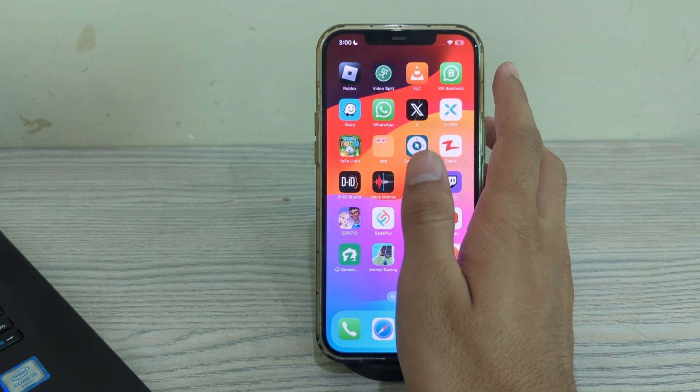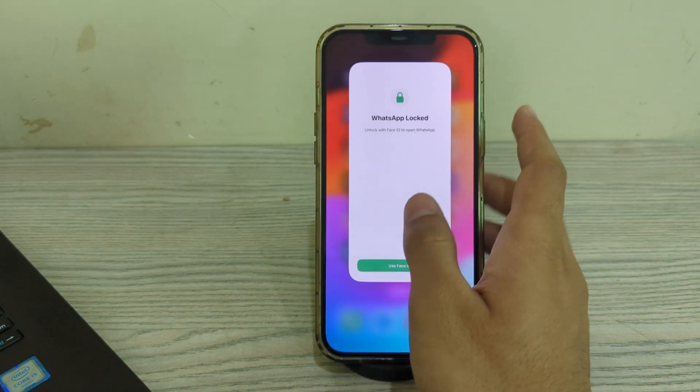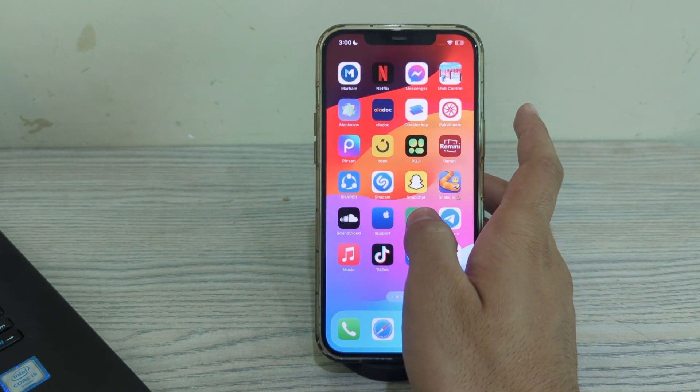After this, the next thing you have to do is simply restart WhatsApp. Close the WhatsApp app completely and then reopen it again to see if the issue persists.